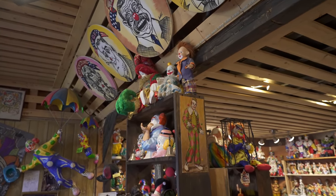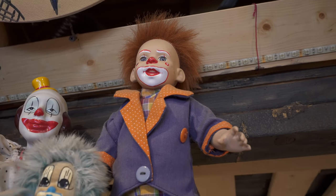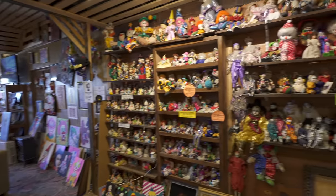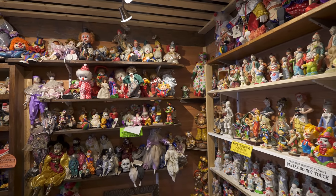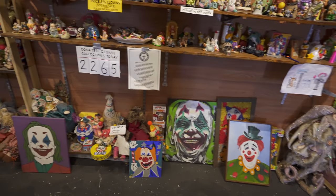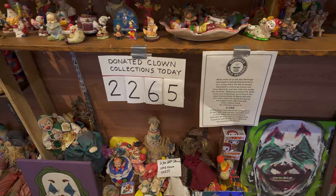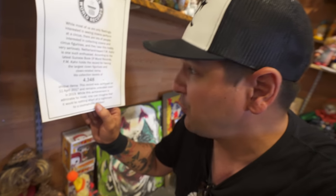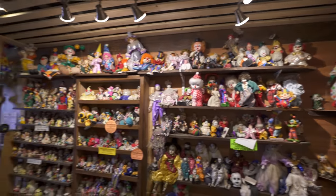Some clowns are purportedly haunted. That one right up there is supposedly one of them — the story is he was donated by someone who couldn't stand living with him anymore. The owner, Haim, was just telling us there was another haunted clown in here that would sort of move on its own and keep changing positions. He was a little uncomfortable having it in the office, so he graciously removed it from inside and put it into one of the rooms we're staying in. Great. The goal is to one day have the Guinness Book of World Records largest clown collection. They've got 2,265 clowns here, but the current record holder has 4,348. We need 2,000 more clowns. Luckily, we brought some additional clown donations.